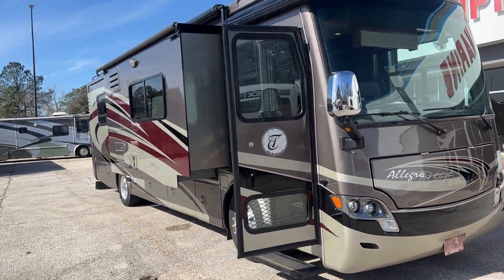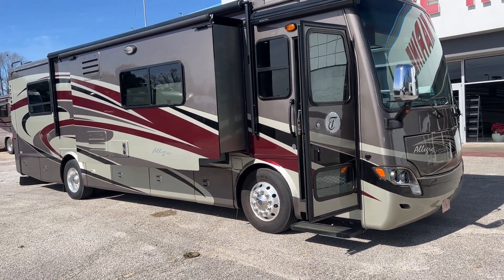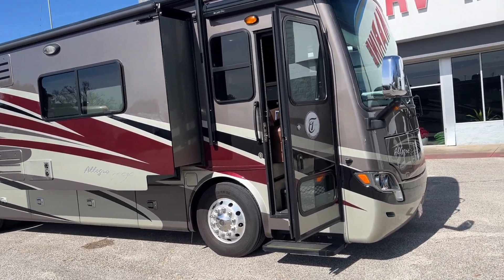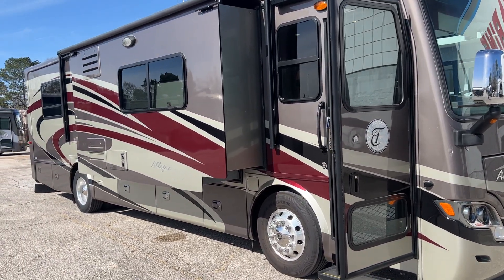I think it's about 32, 33 feet long, which is on the diesel pusher game, it's a short one. And it's got a beautiful exterior, full body paint job, and I'm just going to take you on a quick little tour of it, kind of give you a better idea of what you're looking at here.